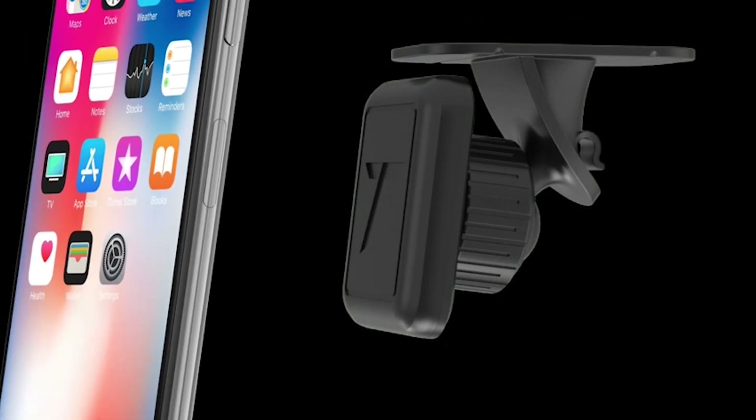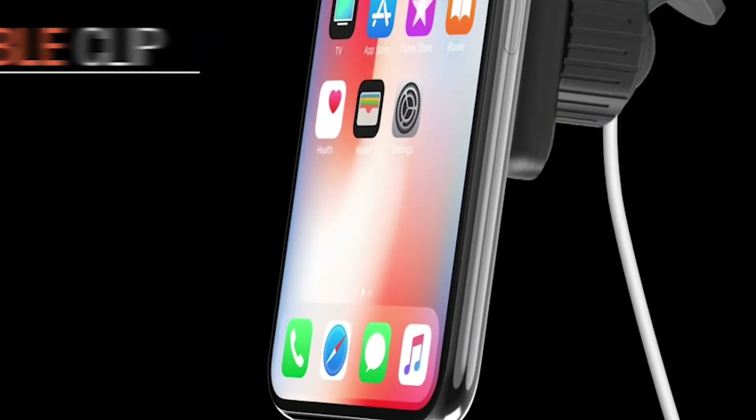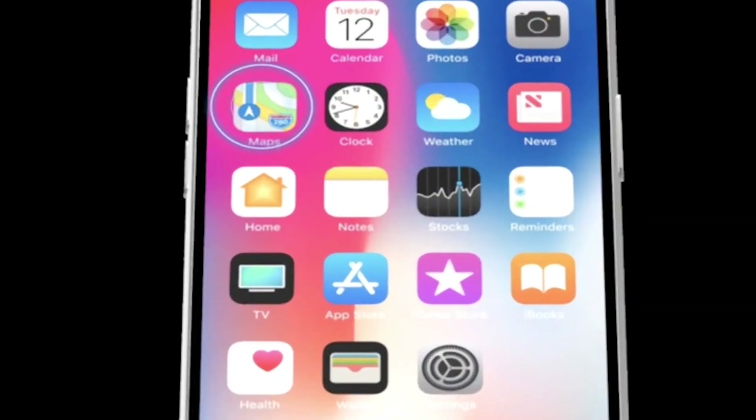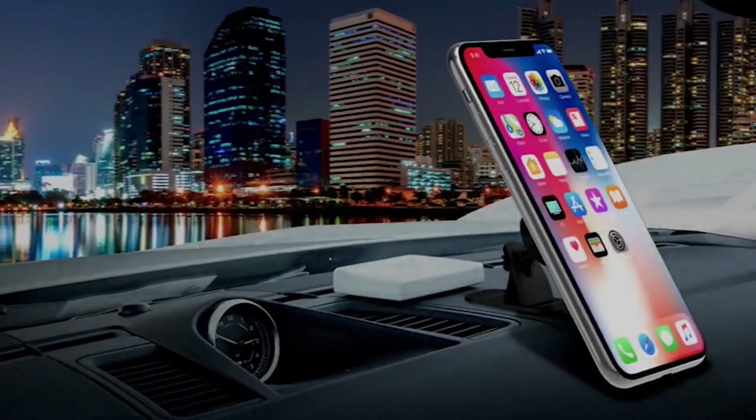For those who like to keep their car organized and clutter-free, the mount also features a cable management clip to organize your charging cable and provide a distraction-free ride. Whether you're using your phone for navigation, music, or hands-free calling, the Trianium Magnetic Dash car mount is the perfect solution for keeping your smartphone safe and secure while on the road.